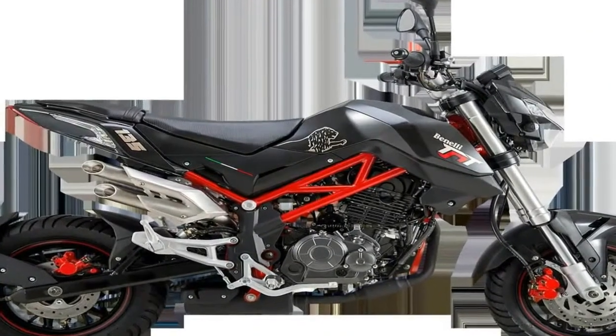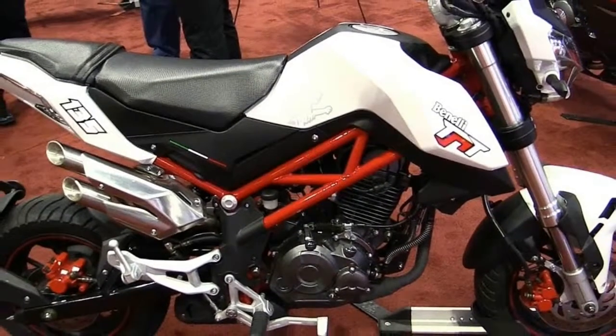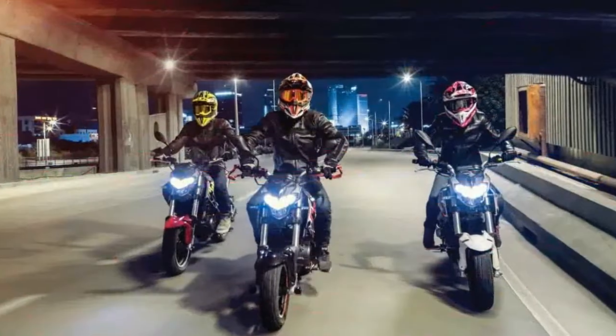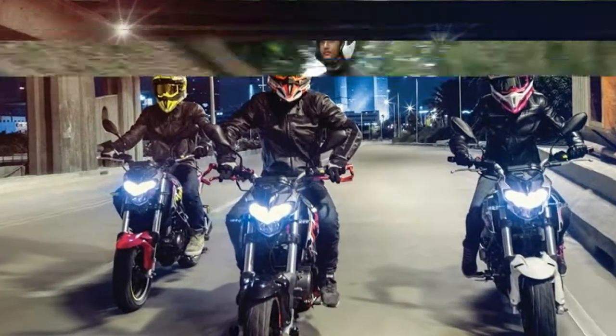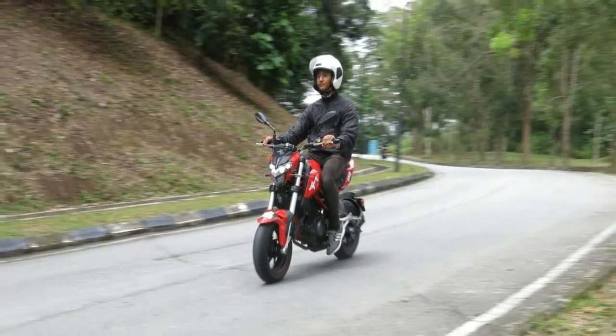The little TNT's curb appeal might also lead the class, with sharp overall styling augmented by an attractive trellis frame and a cool double-exit high-pipes reminiscent of an MV Agusta. Fitting the playback theme, the TNT rides on 12-inch wheels and uses disc brakes at each end.